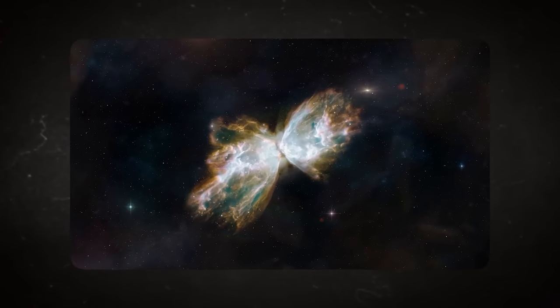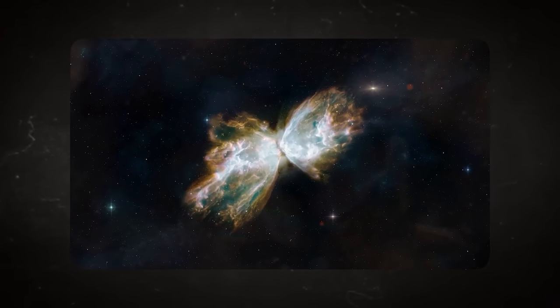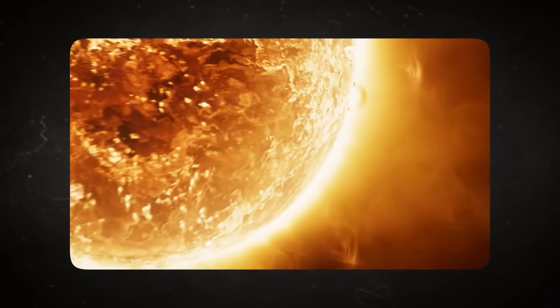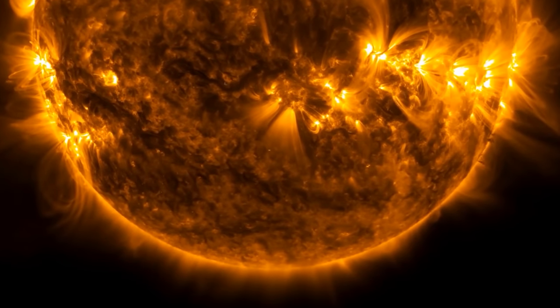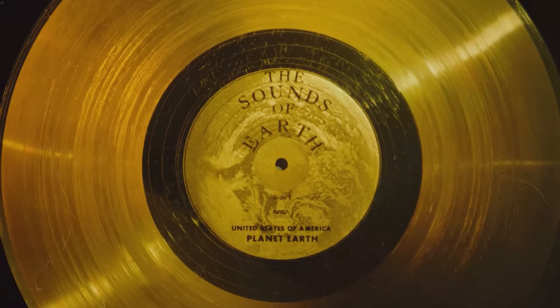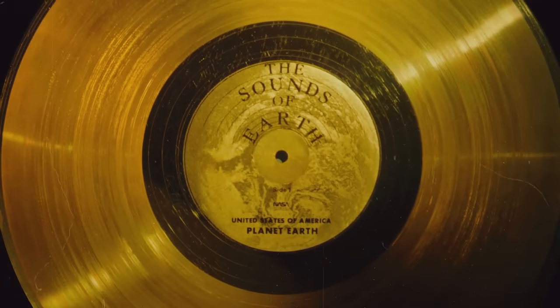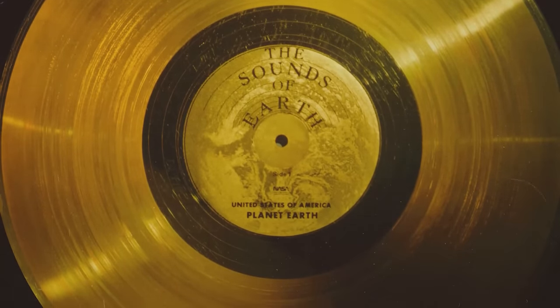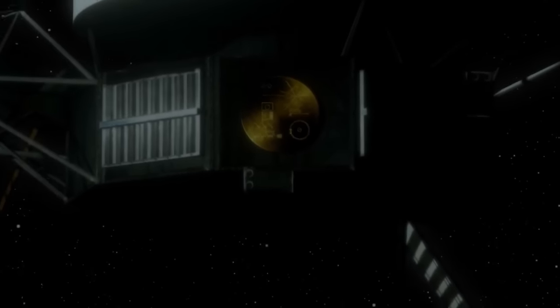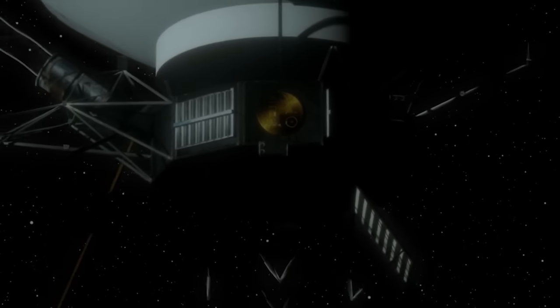Beyond the Oort cloud lies the real deep space filled with stars, planets, and perhaps the potential for finding intelligent life forms. Scientists had long prepared the Voyager spacecraft for a scenario where they'd encounter aliens. Each probe carries a golden plate that bears an important message from humanity. NASA was careful to record this message in about 50 different Earth languages, just in case the aliens don't understand certain languages.